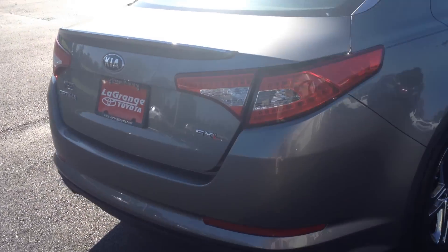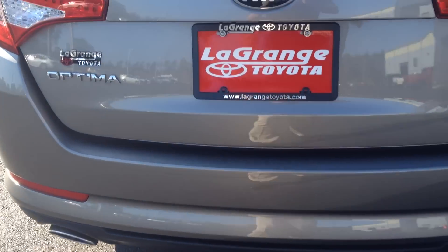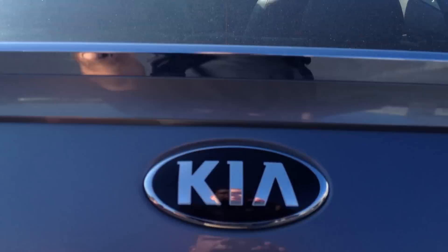It's a turbo. You can see the badging there for SXL. You've got the dual-chrome accented exhaust. Let me lift this up — there's your backup camera right there.